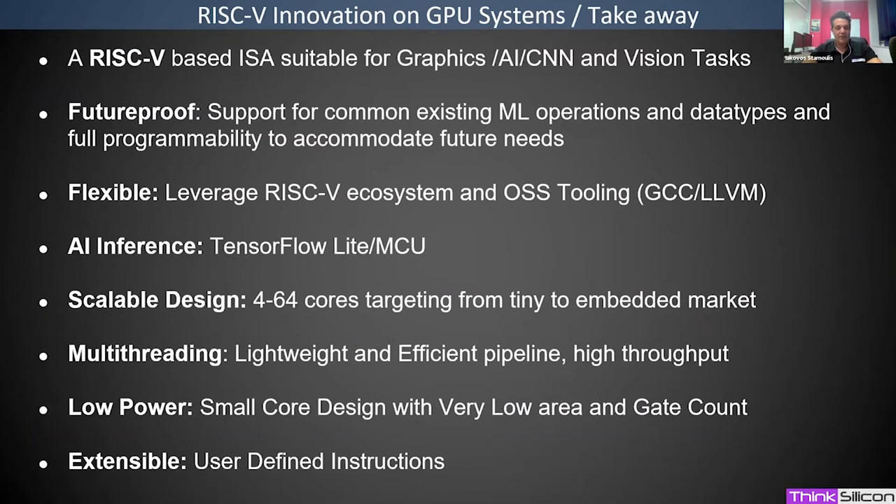To summarize: NeoX is a future-proof design with support for the most common AI data types, yet very programmable to accommodate future needs and new network types. It is flexible, using the RISC-V ecosystem with high-quality compilers like GCC and LLVM. It will support APIs for different domains, starting with TensorFlow Lite for AI. Overall it is a scalable, low-power, very small design, with multi-threading enabling a lightweight and efficient pipeline, and extensibility through user-defined instructions.